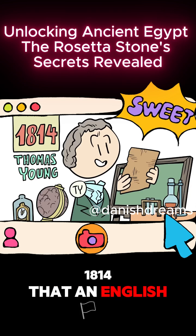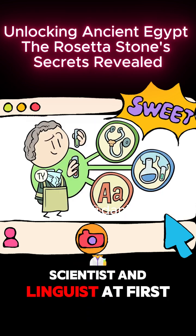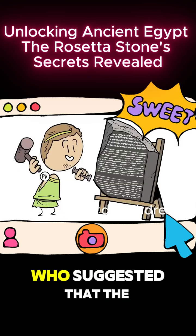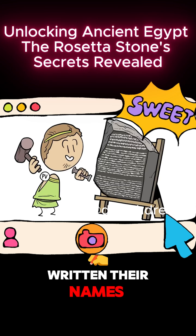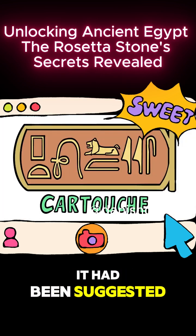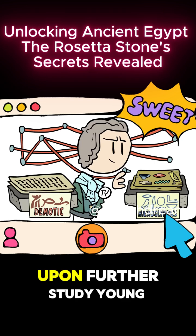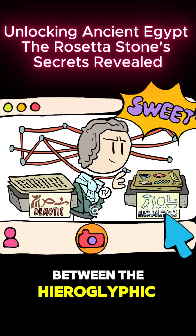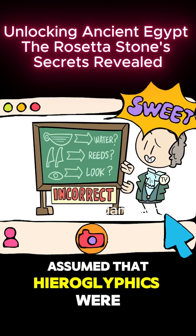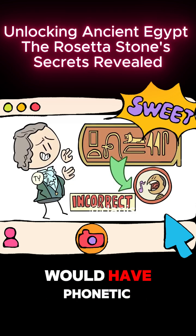It wasn't until 1814 that an English polymath named Thomas Young made the first real progress. Young, a medical doctor, scientist, and linguist, at first just busied himself with translating the Demotic section of the Rosetta Stone. However, after a conversation with another researcher who suggested that the Ptolemies, being Greek, might have written their names phonetically in hieroglyphics, he decided to jump sections. Finding the royal name should be easy enough, he reasoned, since it had been suggested they were always in a circle we now know as a cartouche. And sure enough, he found the name Ptolemy. Upon further study, Young found 80 similarities between the hieroglyphic section of the stone and the Demotic one. But that is where his work stalled, as he incorrectly assumed that hieroglyphics were logographic — that each symbol represented a word, like Chinese or Japanese — and that only the Greek names would have phonetic equivalents.